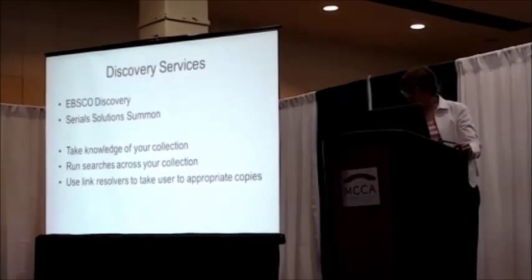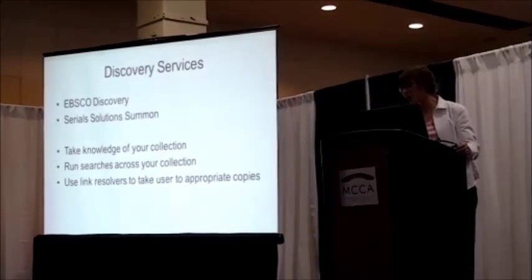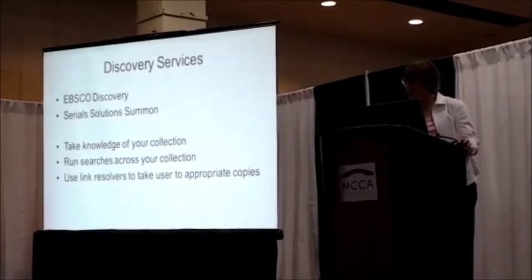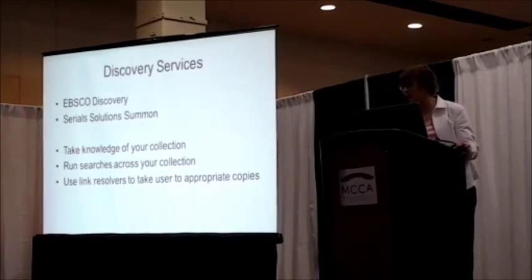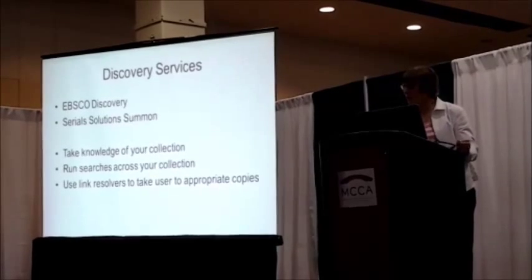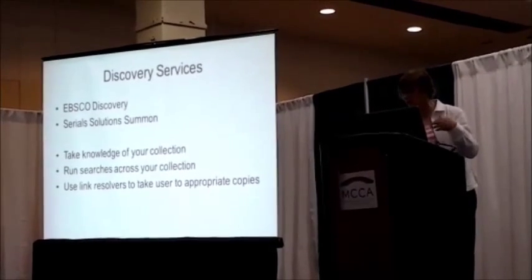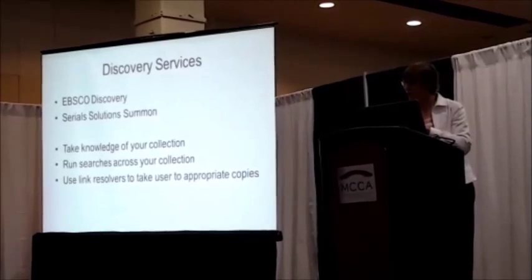Then there are the discovery services. PubMed and Google are searching across a whole body of information, some of which you may have access to and some of which you don't. Discovery services do something different — they have knowledge of your collection, so the user is searching across your collection, not across stuff they may or may not be able to access. Discovery services use the same sort of knowledge as the link resolver, run searches across your collection, and users can be guaranteed you've got access to the results. They're not cheap, but they're much more effective for taking your users to your content.